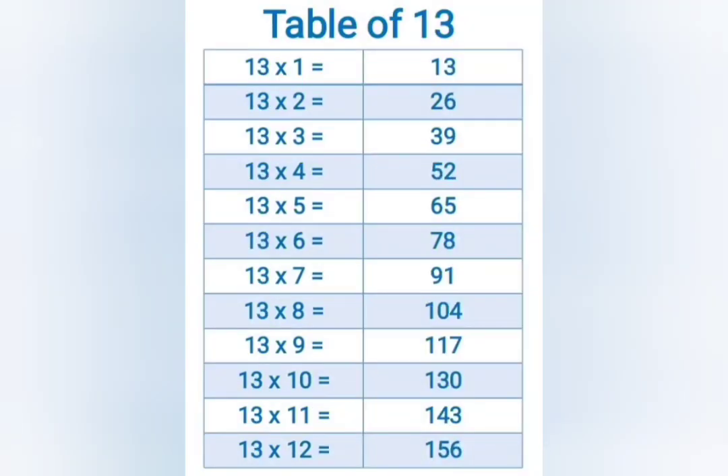13 ones are 13, 13 twos are 26, 13 threes are 39, 13 fours are 52, 13 fives are 65, 13 sixes are 78.